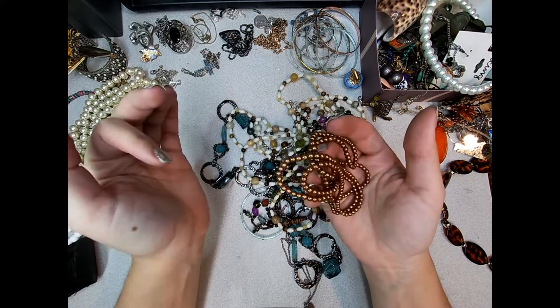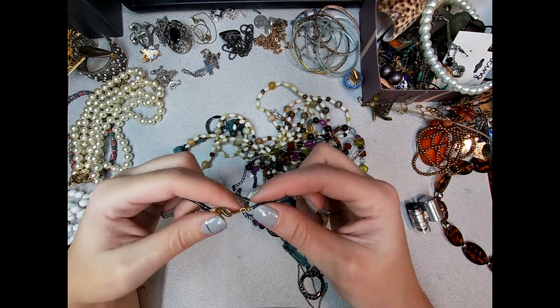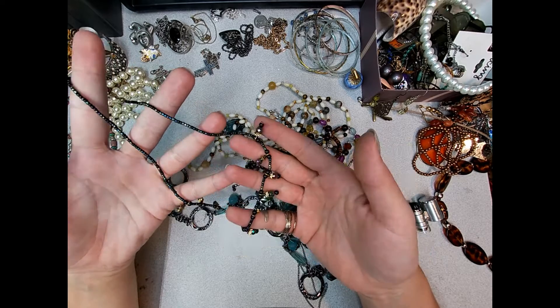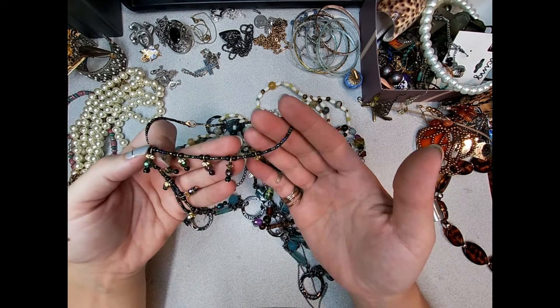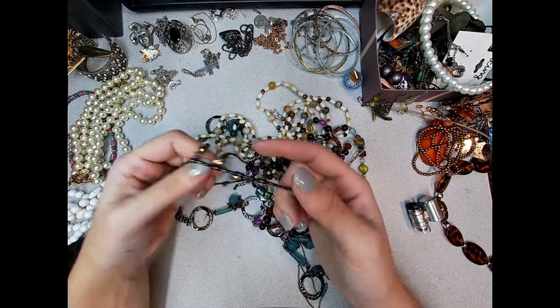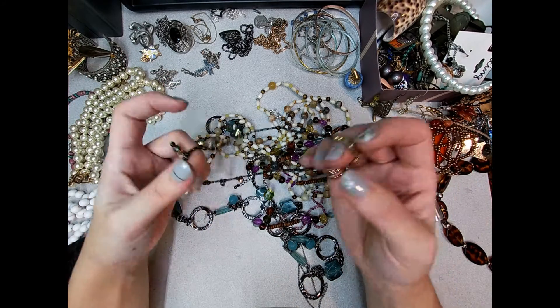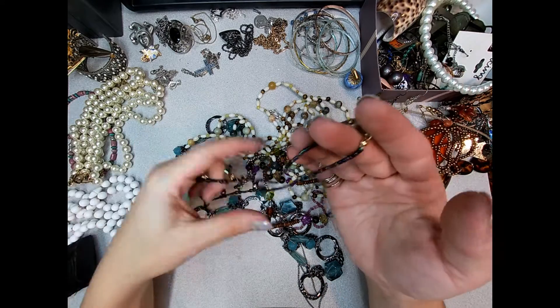Just a string of beads. We're almost to the end. These are fun bead colors. This might go in a lot - not necessarily a craft lot, but a lot of theme necklaces. It's homemade but it's made well, and the colors go good together. We'll see where I put that one.